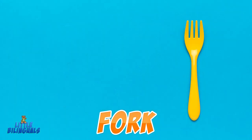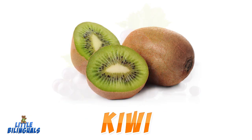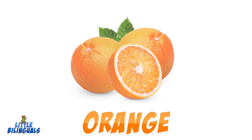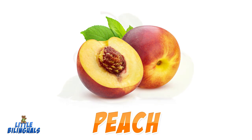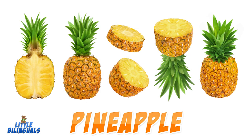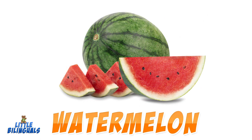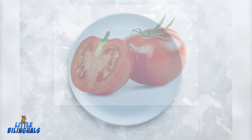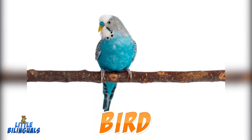Fork. Grapes. Kiwi. Milk. Orange. Peach. Pear. Pineapple. Strawberry. Watermelon. Tomato. Plate. Bird. Bunny.